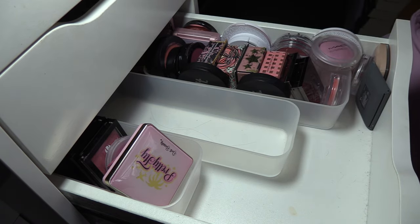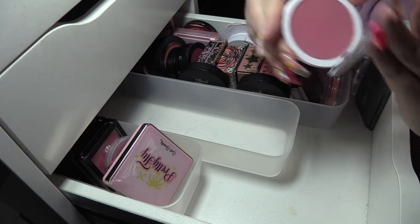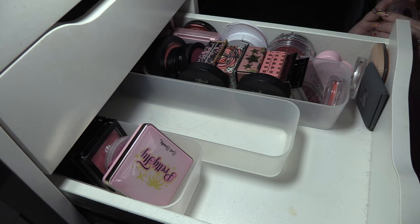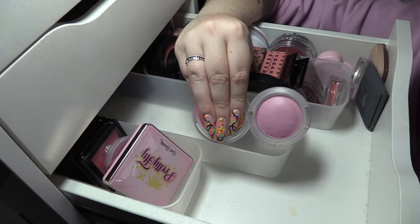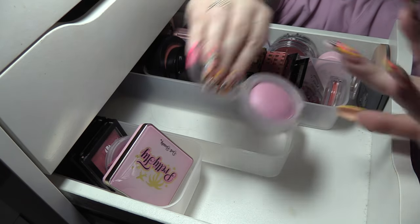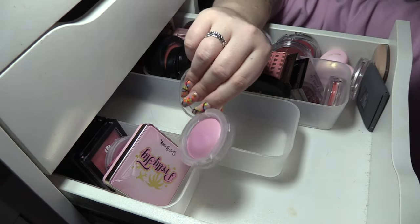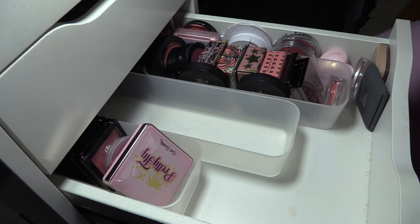Beauty Bay Bloom — never really used it, passing that one on. I'm gonna keep my Glow Play in Totally Synced — it's like a lilac-y pink, the most interesting color I've ever seen. I really like it for those cold girl makeup looks. I don't even know if you can see it under the light but we're gonna keep that — I love the texture of the Glow Play blushes.